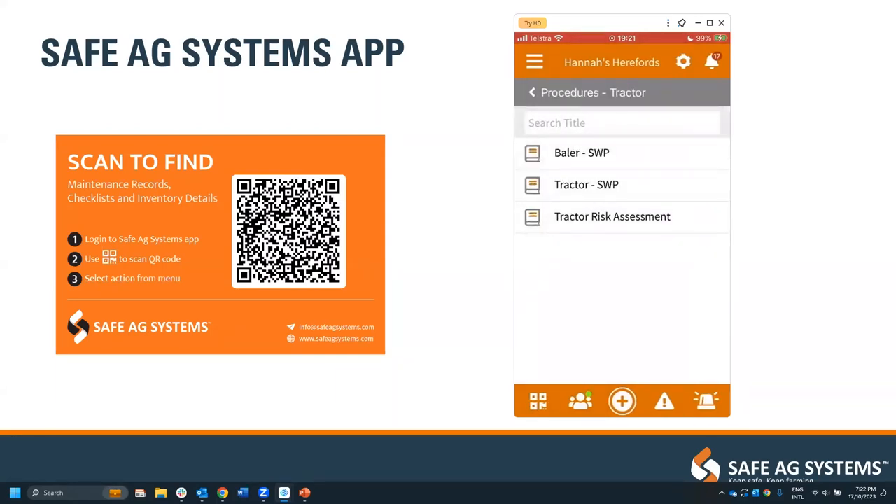On RIDDOR reporting from the case study: all incidents can be reported in Safe Ag Systems, and the details of whether it is notifiable to HSE are available in there, so you can pull out that information and do a separate report through RIDDOR if you need to.